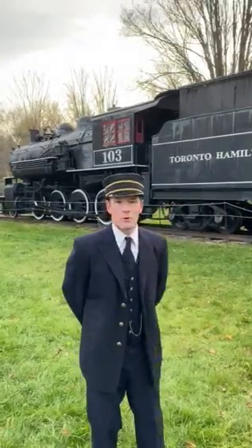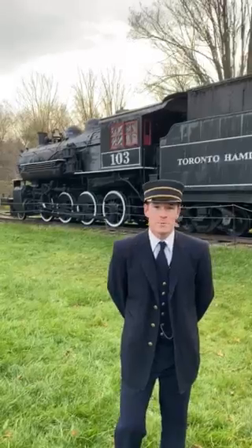Behind me here is locomotive 103. This locomotive was built in 1910 by the Montreal Locomotive Works and was used by the Toronto Hamilton and Buffalo Railway until 1954, when it was retired.